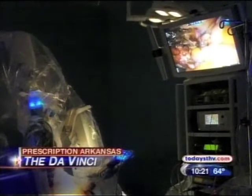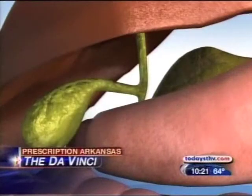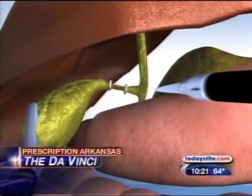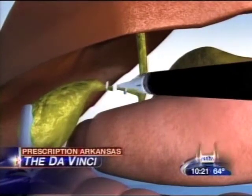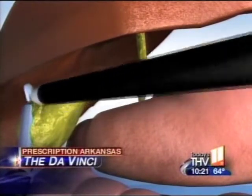The robotic arms eliminate difficult angles, allowing professionals over at the Surgical Clinic of Central Arkansas to perform high-tech and groundbreaking gallbladder procedures. We did the first single incision laparoscopic cholecystectomies in the state. You're doing a rather large operation through a two and a half centimeter incision, which is about an inch or just greater than an inch. That's a pretty exciting leap in technology.